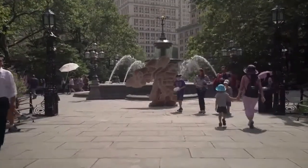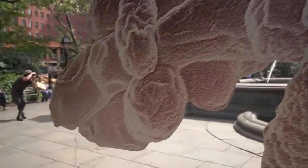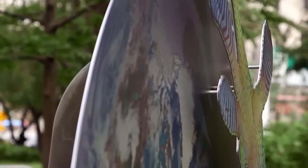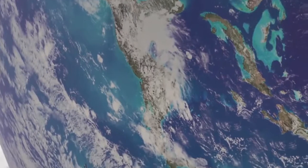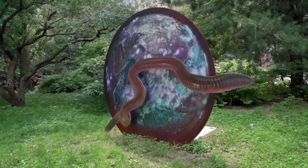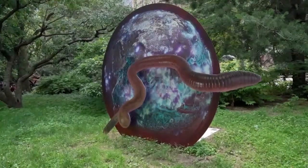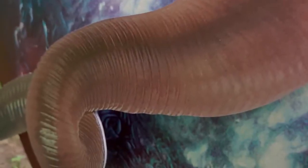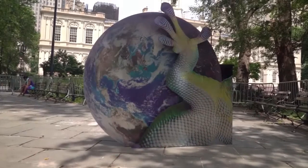But you cannot just look at the sculpture and forget about the world — the world is constantly present around each work. Especially today, this understanding of a planetary scale is very important to the social and political situation. You don't see any borders from this perspective. You can't deny it's all connected. You can't deny it's so beautiful.